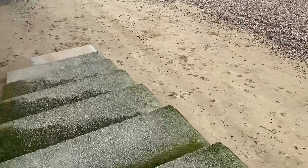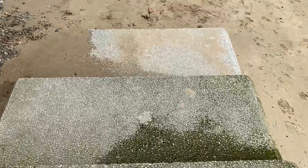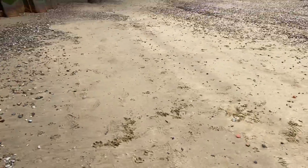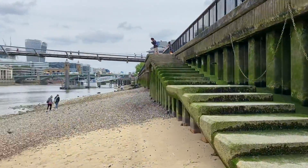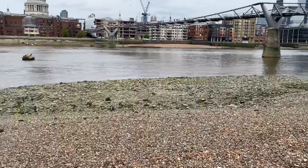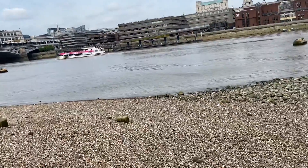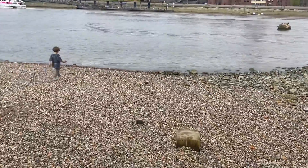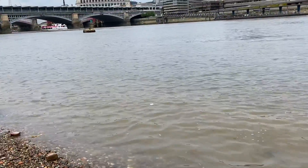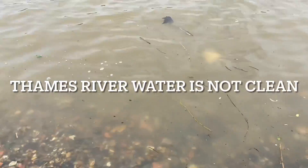Just for fun! You can see when there is high tide the water reaches all the way up here — all that green marks how high the water can come. I am actually walking towards the Thames River for the first time ever. Yeah, this is the closest you can come to it.